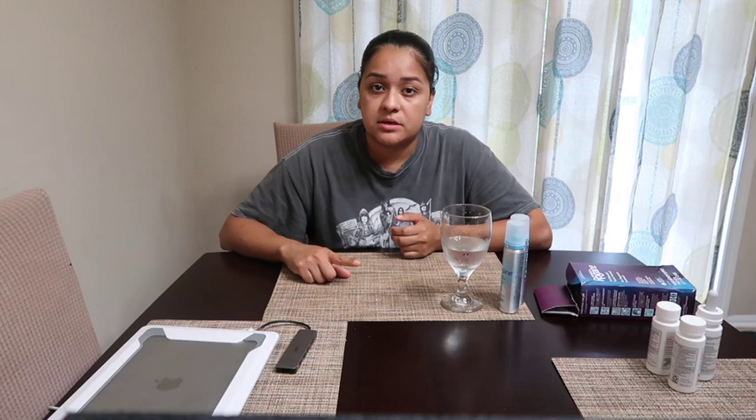Now that I'm older, after having Mason, I started realizing that I was losing a lot of my hair, especially in the front right here. I'm going to be putting a before picture so you guys can see how bad it was — a couple of them so you can see how bad my hairline was.